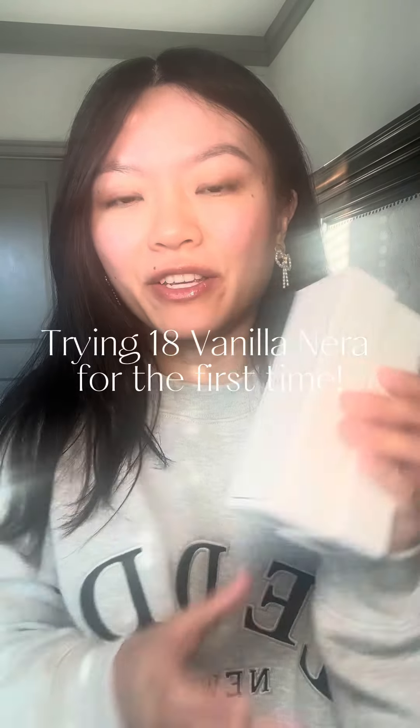So today I'll be reviewing the newest fragrance from Letta. This is their 18 Vanilla Nara. I already have 22 Oris, but I went ahead and got the two-pack of the travel size because I really wanted to try the new scent but didn't necessarily want to commit to the full size. And I also got the sweatshirt, which I'm obsessed with — this is the gray one and I ordered a regular small because it's already oversized.